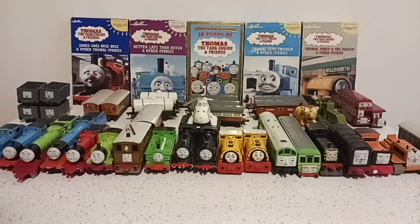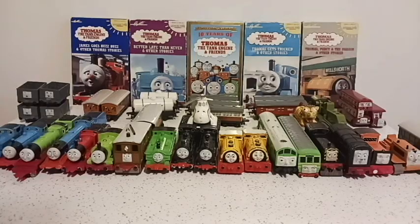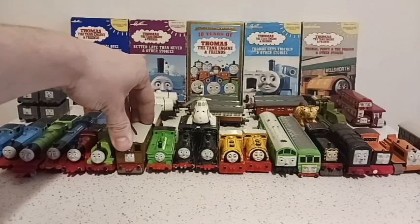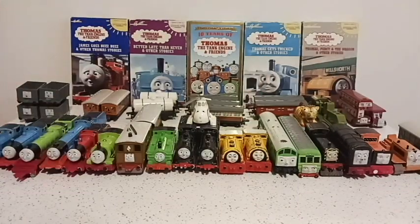Today we're going to be looking at my entire Thomas the Tank Engine collection released by a company called Ertl. The company released these toys around the late 80s and discontinued in the early 2000s. These were my first ever toys growing up — outside of traditional baby toys, this was like my childhood wrapped in a big ball.